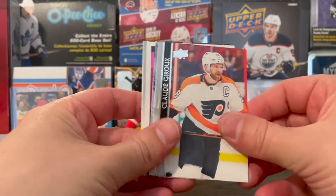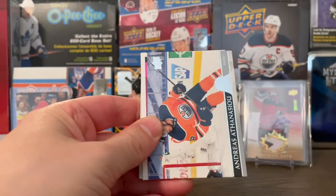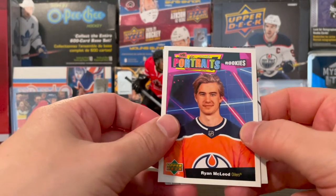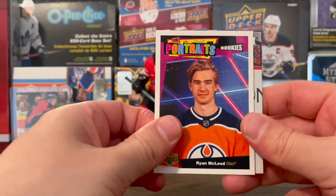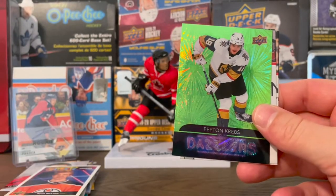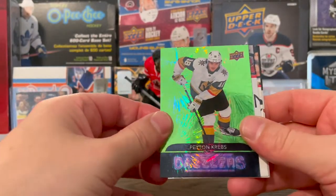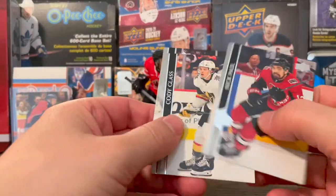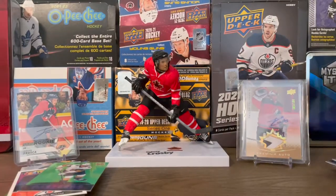Nugent-Hopkins, Giroux. This looks like a Young Guns — no, that's just a sideways card. Ryan McLeod on the Oilers on the UD Portraits. And another Dazzler here — Peyton Krebs. Not sure how many Dazzlers you get in a box. Nick Paul, Cody Glass, and Zdeno Chara.